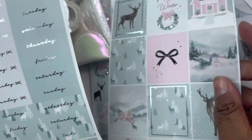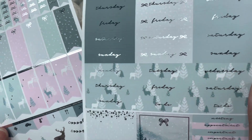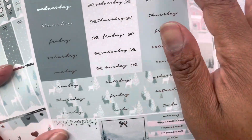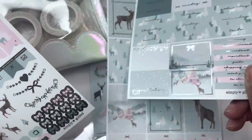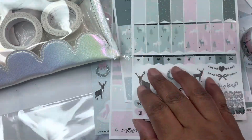Here are the boxes — Magical Winter — and then four weeks of day-of-the-week headers and some additional boxes, headers, lists and things. Those are the stickers.